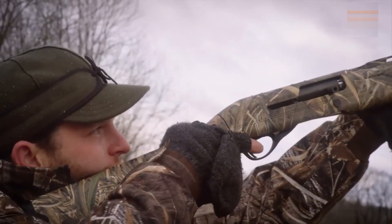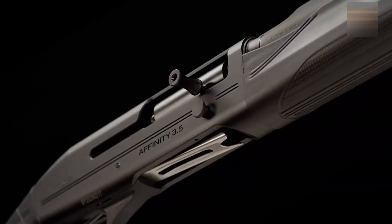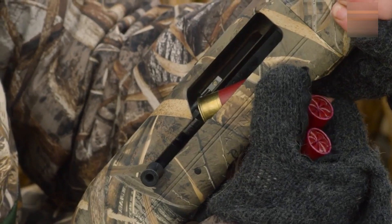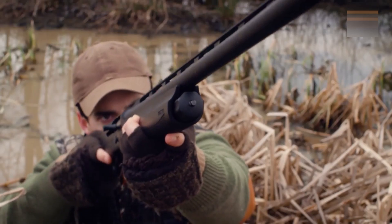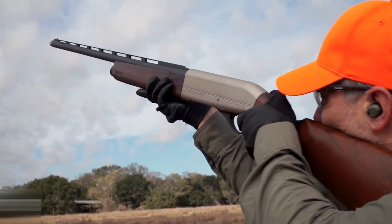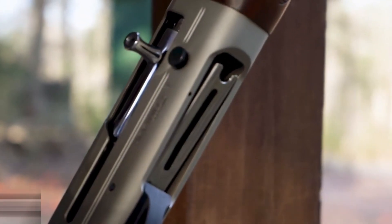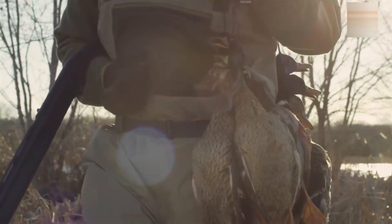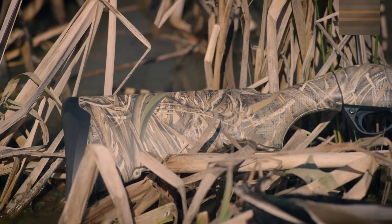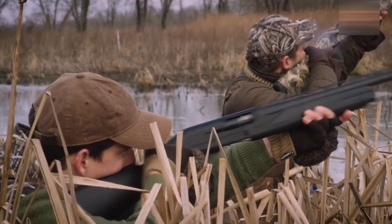5. Franchi Affinity 3. The Franchi Affinity 3 emerges as a slim and nimble semi-auto shotgun perfectly suited to handle a wide range of game birds. Powered by an inertia-driven operating mechanism, it can cycle shells from two and three-quarter inches to three inches without any adjustments. The synthetic buttstock is fully adjustable for both drop and cast, and a shim kit is included. This shotgun's reliable inertia-driven mechanism ensures consistent, trouble-free cycling, and it excels in versatile performance for a range of game bird scenarios where precision and adaptability are paramount.